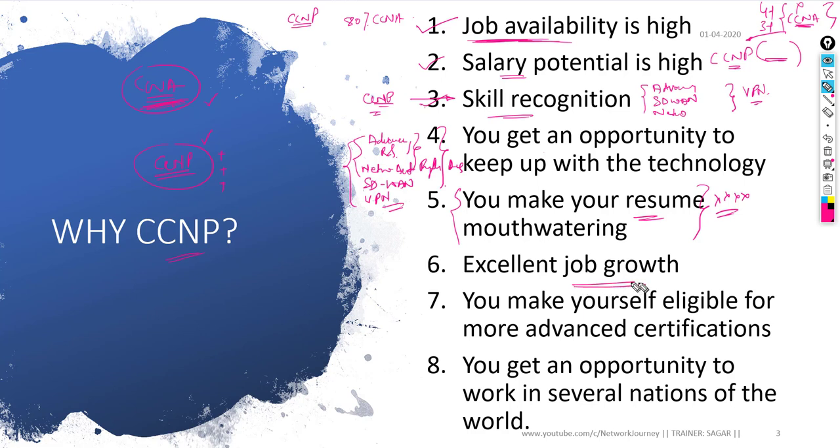Job growth will definitely improve once you are CCNP certified. You can expect core networking jobs where you are preparing configuration plans and making changes directly on the CLI. You will also be eligible for advanced certification — after CCNP you can more easily attempt CCIE, or you can pursue other CCNP tracks like security or data center.